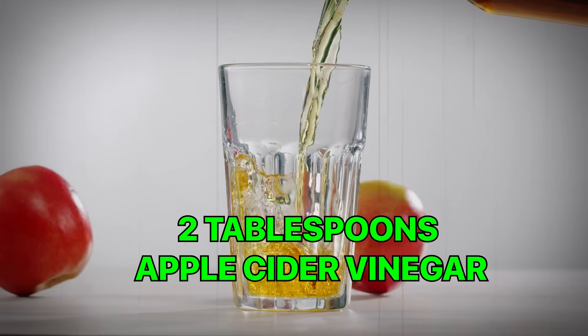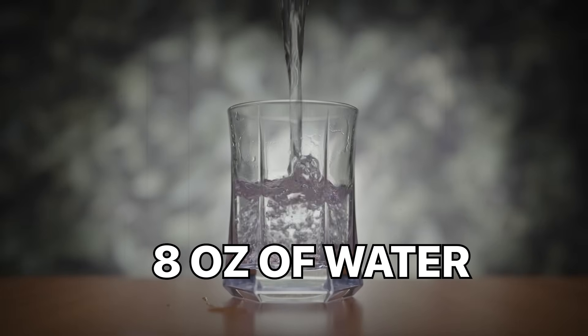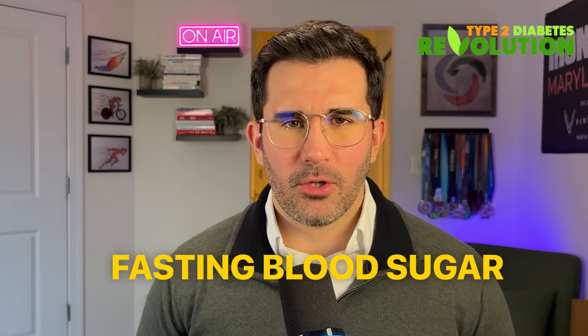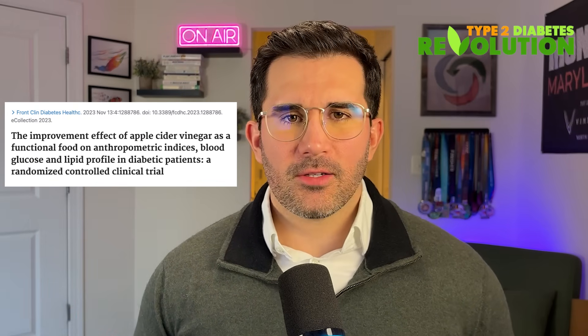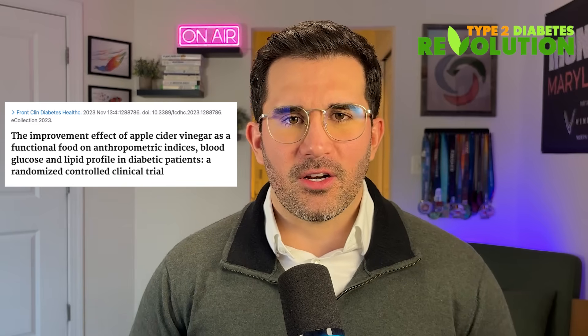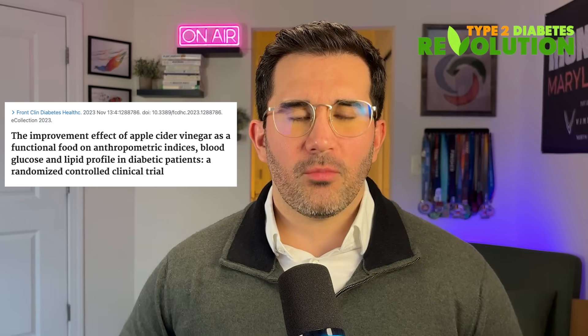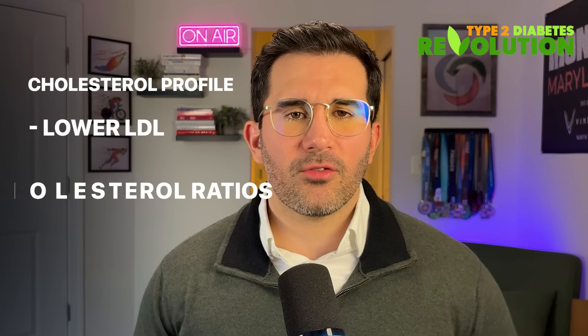Using about two tablespoons of apple cider vinegar diluted in eight ounces of water and taken with meals has been shown to improve blood sugar control, especially after meals and fasting blood sugar. In this eight-week randomized controlled trial, adults with type 2 diabetes who drank two tablespoons of apple cider vinegar saw significant reductions in post-meal blood sugar levels and A1C compared with a healthy diet alone. They also had improvements in their cholesterol profile, including lower LDL and better cholesterol ratios.